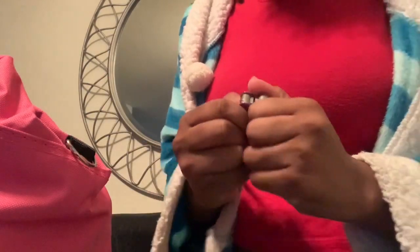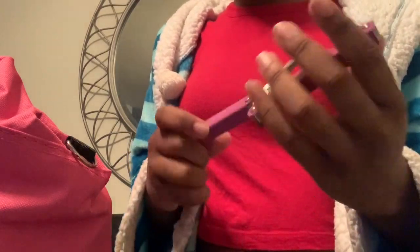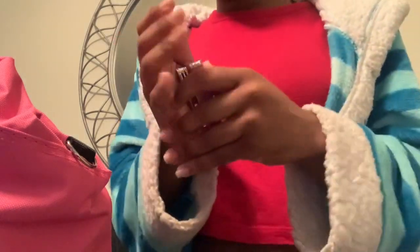Yeah, there's a bunch of essential stuff — different tools. I just wanted to show you this big kit with all this stuff.